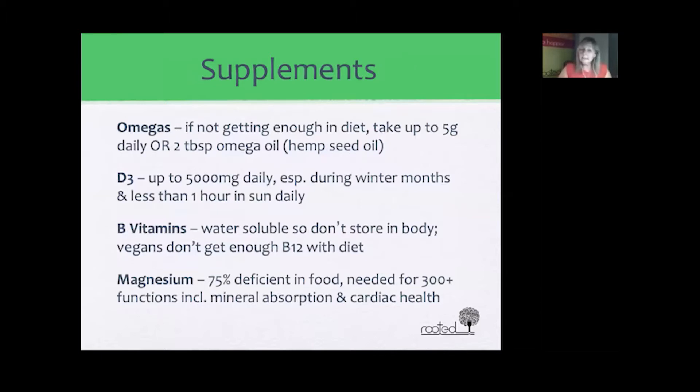For supplements, one recommendation is omegas, as they are among the most important fats for your whole body but mainly for your brain. If you're not getting enough omegas in your diet, a good omega supplement taken at two to five grams per day is recommended. Under chronic inflammation or chronic illness, you can take up to 10 grams a day, but always consult your doctor especially if you have high blood pressure, as omegas can lower blood pressure naturally. Hemp seed oil is one of the easiest ways to get omega oil.